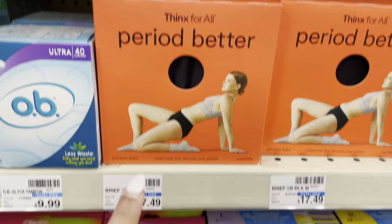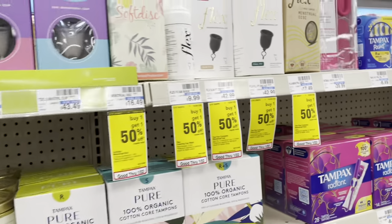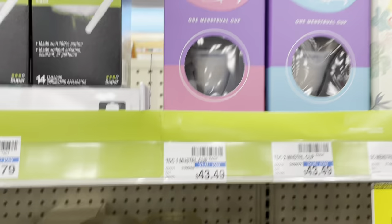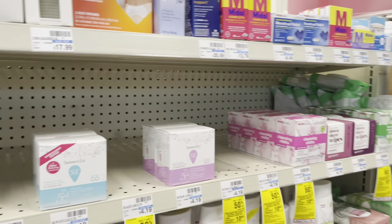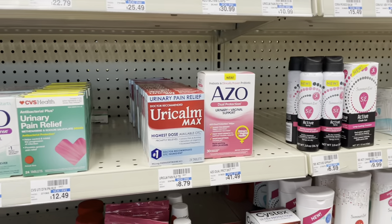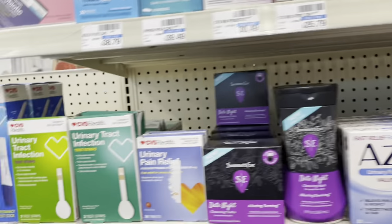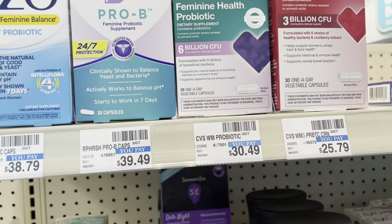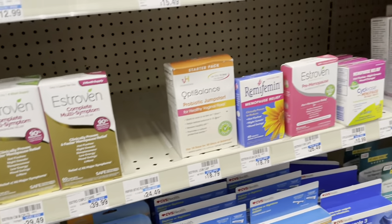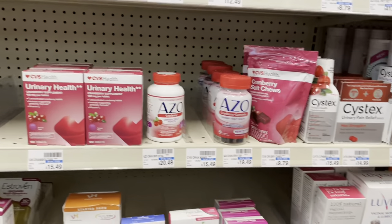They have period underwear here too — cheaper than at Target, but still $43. Maybe one day I'll splurge. I also wanted some boric acid pills but I can't find them. All I see are these, but I want the plain boric acid — nothing extra, not the ones with clam brazen mixed in.